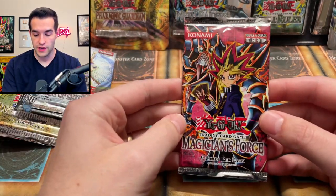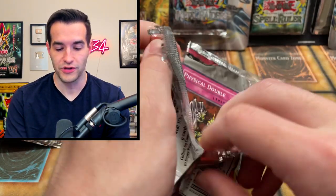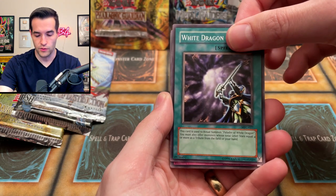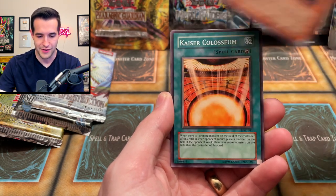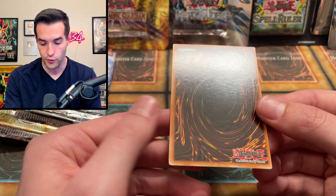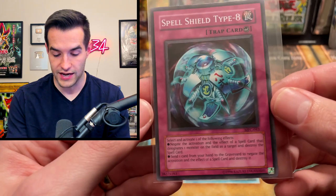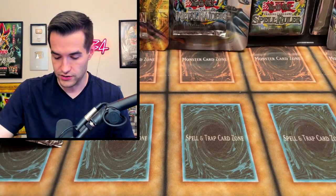One pack in and I've officially not fallen for the fake pack. Let's open a real Magician's Force. How did I randomly pick the one that was resealed? Are they all going to be like that? We have Meta Silver Armor, Roulette Barrel, Ritual Dragon, White Dragon Ritual — I'm reading everything backwards. Pineapple Blast, Decay Commander, Kaiser Colosseum, Amazoness Blow Piper. And we're starting off with a super rare Spell Shield Type 8! So that's good to know we will be getting foils. Actually a solid card — back in the day it's really not too bad. You get to negate a targeting spell.